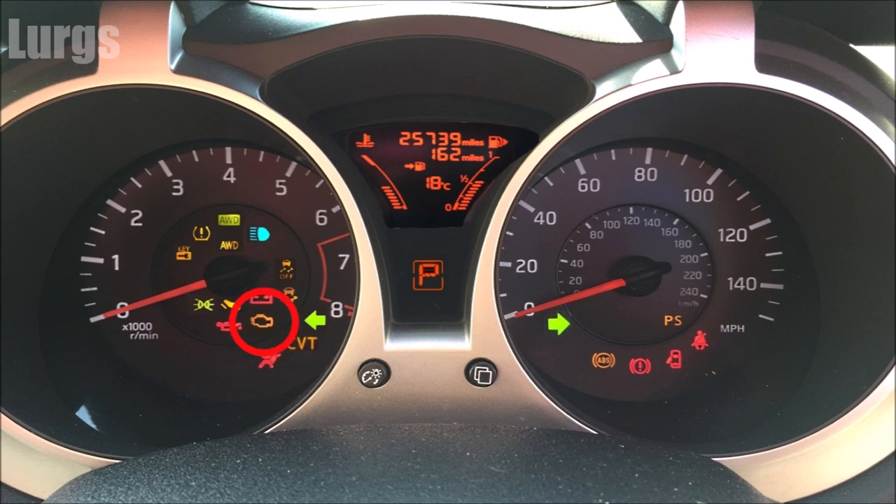This means your engine requires servicing, and on different models it may look slightly different. There is a problem with the engine oil pressure — do not drive any further, get that checked out immediately. Your fog lights are on. This is the intelligent key warning system — this should go out, and if it doesn't you need to get your key checked out at the local dealer.